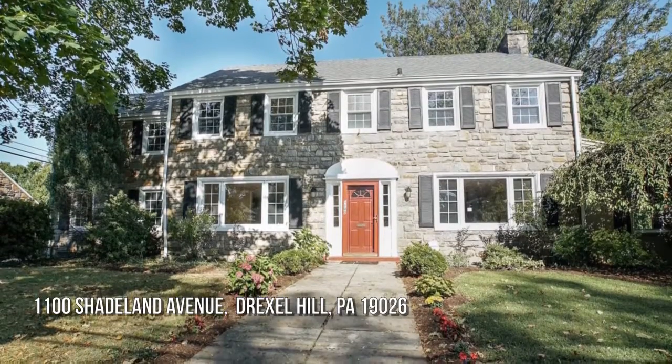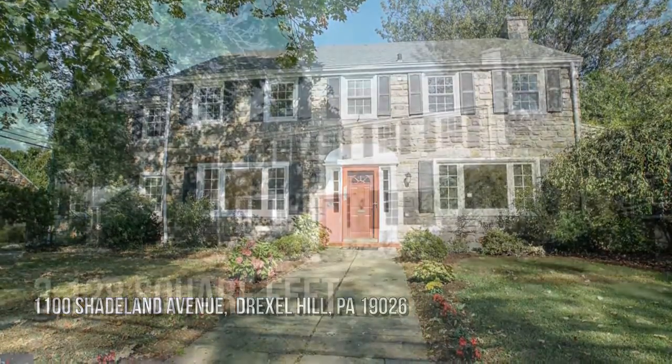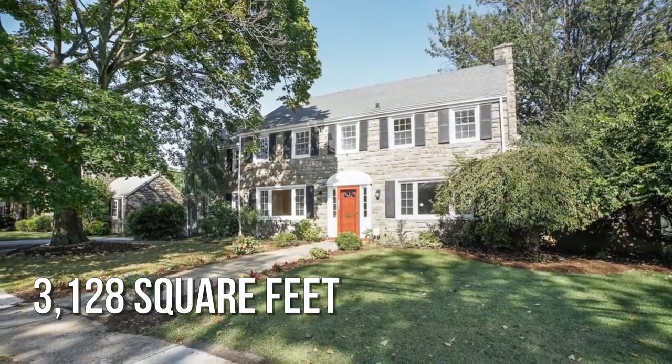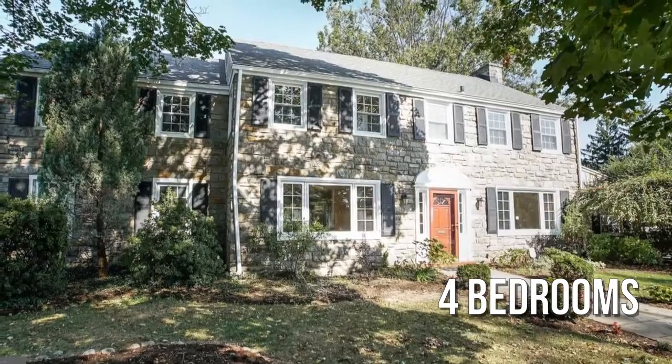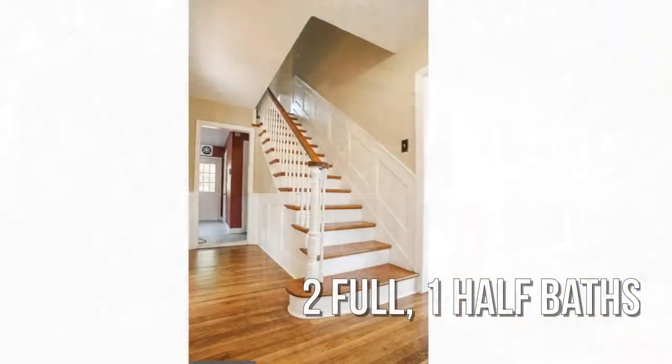House hunting? Don't miss this unique property. This spacious property offers over 3,100 square feet of living space, featuring four bedrooms, with two full and one half bathroom.